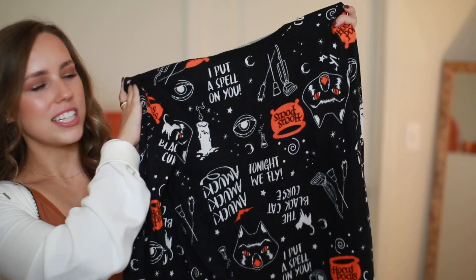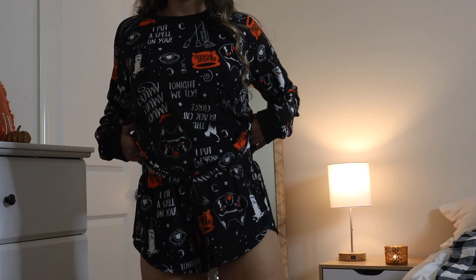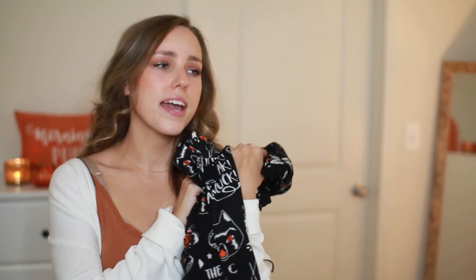The second thing I got — I think y'all are going to die over if you love Halloween and Hocus Pocus as much as me — I found these pajamas from Walmart. They are Disney Hocus Pocus pajamas! They have a little cauldron, the black flame candle, broomsticks, Binx the cat. The shorts match, and you best believe I'm going to be wearing this as a set, curling up on my couch, and watching Hocus Pocus.